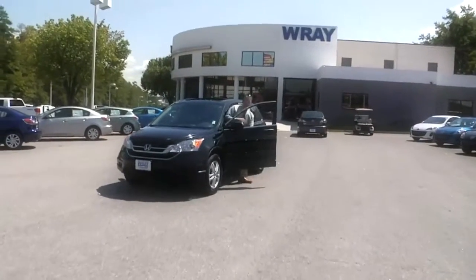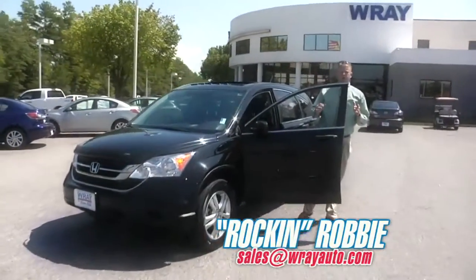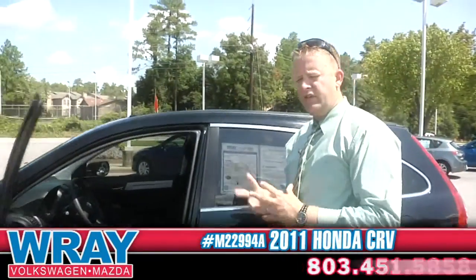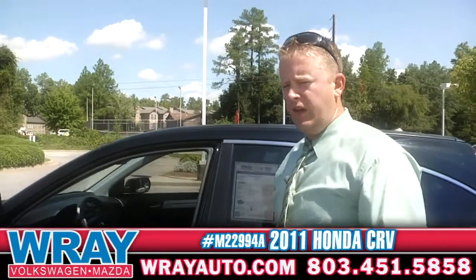Hey everybody, it's Rockin' Robbie. Today we're doing a walk around 360 on a 2011 Honda CR-V. This is the EX model, so it's got a lot of nice features on there.